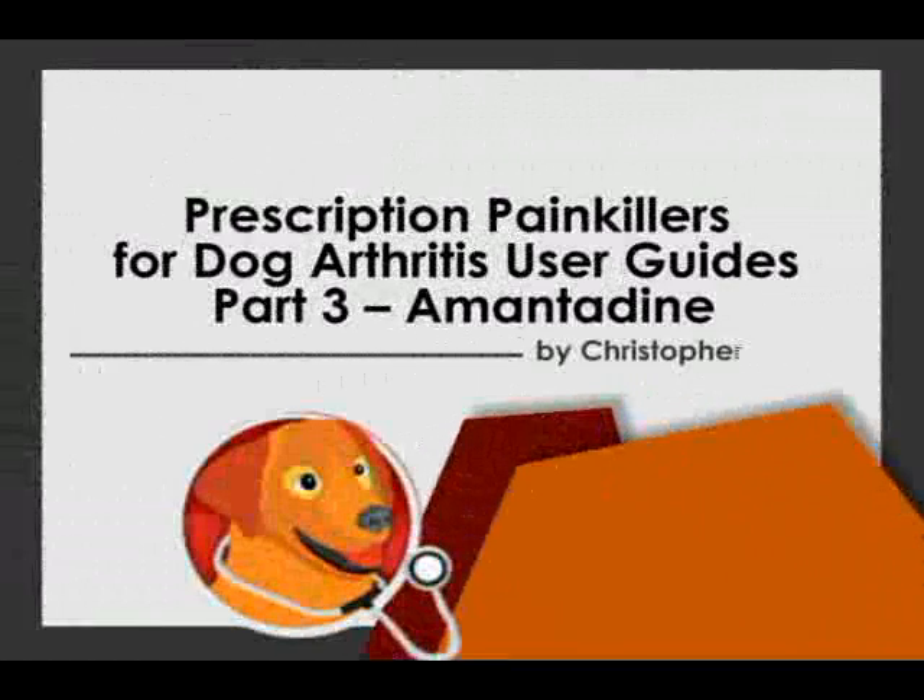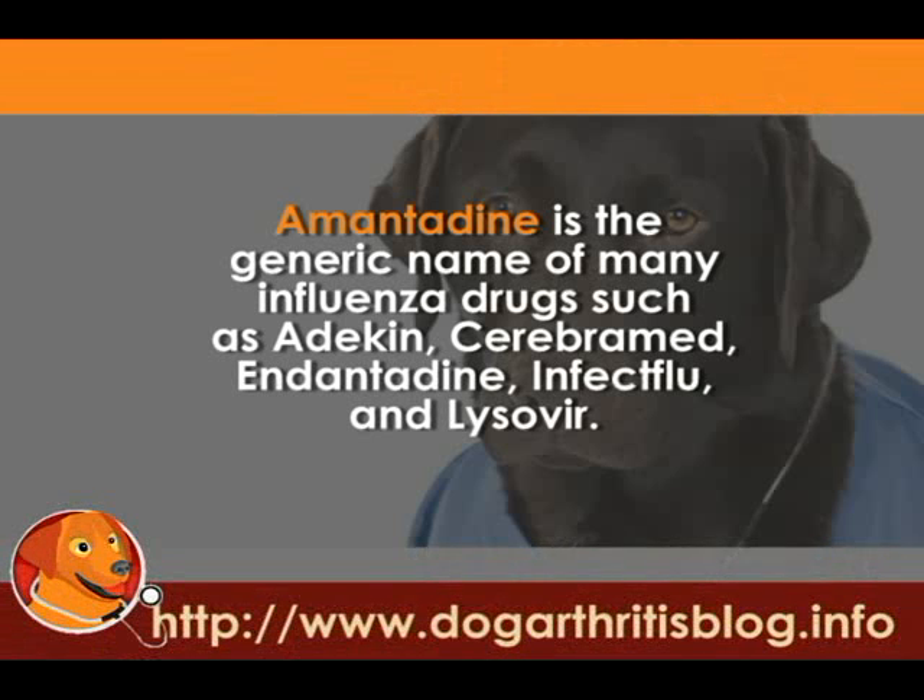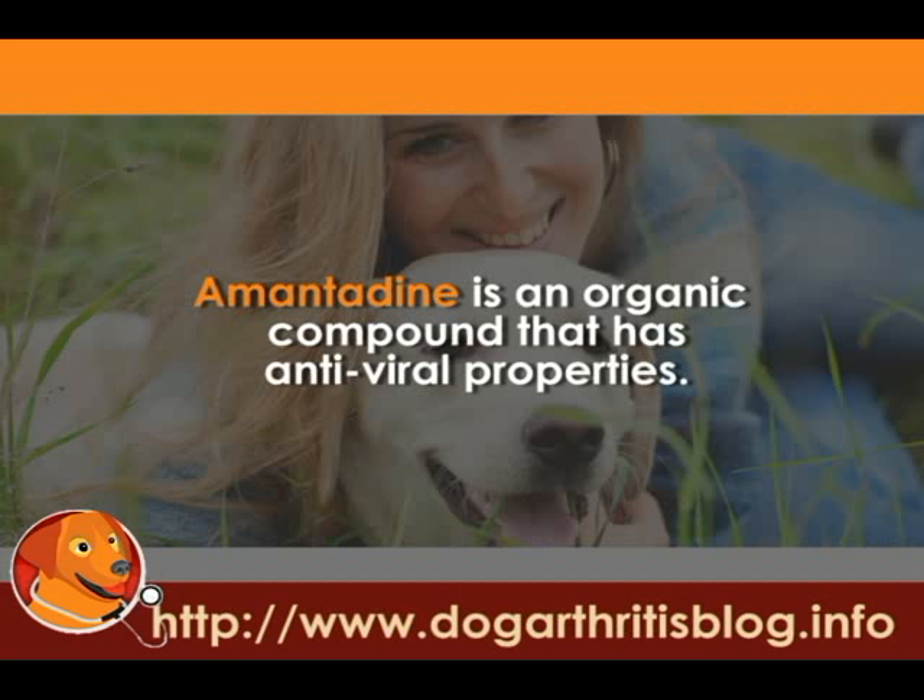Prescription Painkillers for Dog Arthritis User Guides, Part 3: Amantadine. Amantadine is a generic name of many influenza drugs such as Atikin, Cerebromid, Endantinine, Infect Flu, and Lysavir. Amantadine is an organic compound that has antiviral properties.